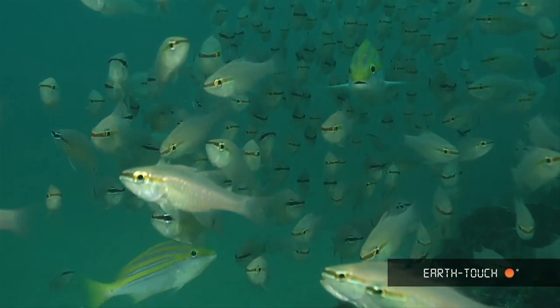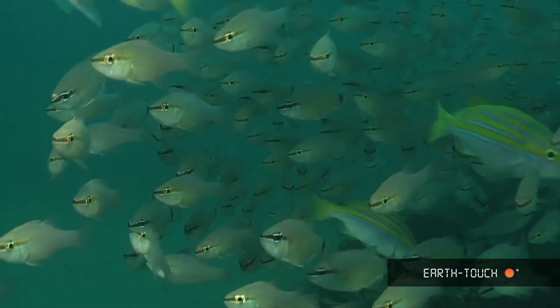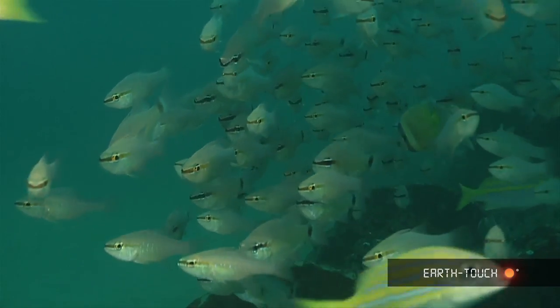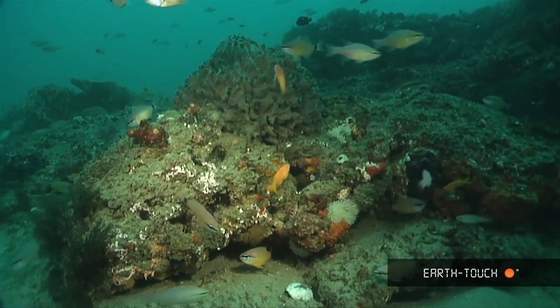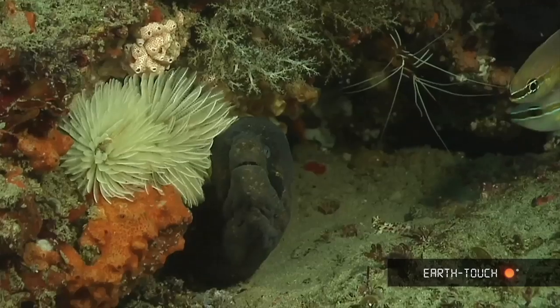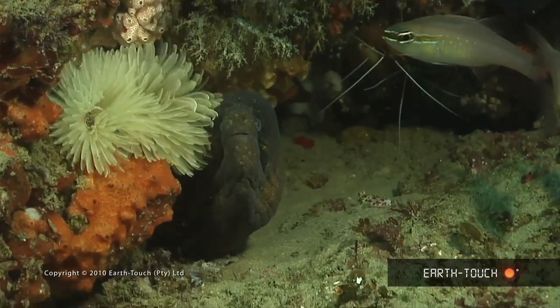Lots of the small cardinal fish hovering above the reef, and quite a few blue-banded snappers in amongst these cardinals.